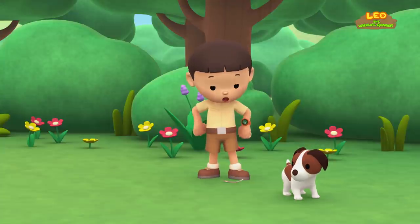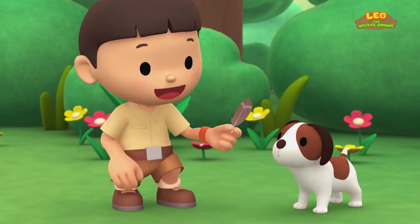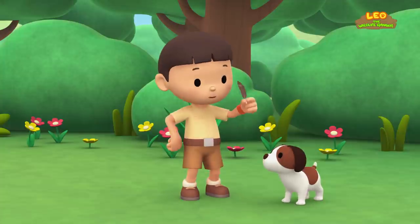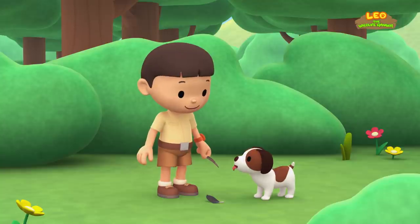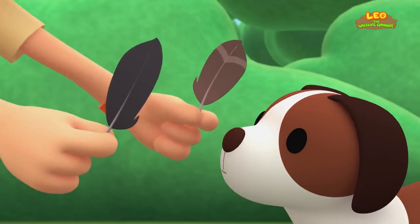Hey look, the bird dropped a feather! Feathers are important because they help birds fly, keep them warm, and hide them from predators! You found another feather, Hero! It must be from another bird — look, it has a different color!